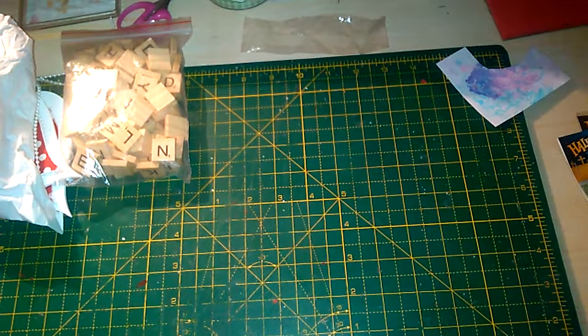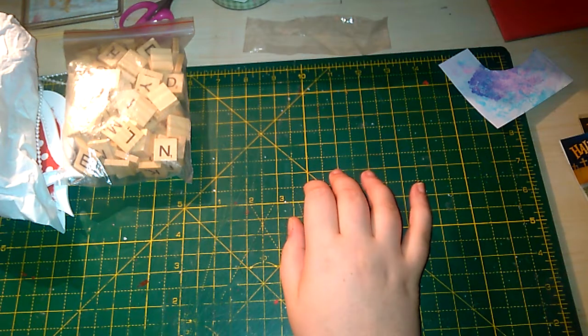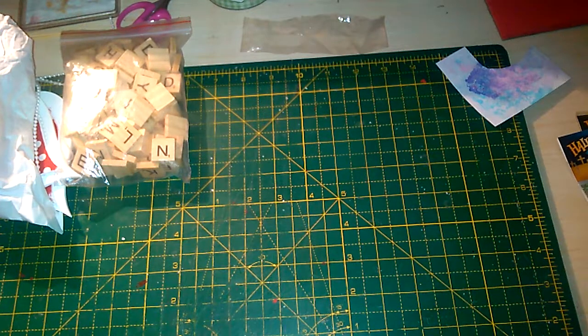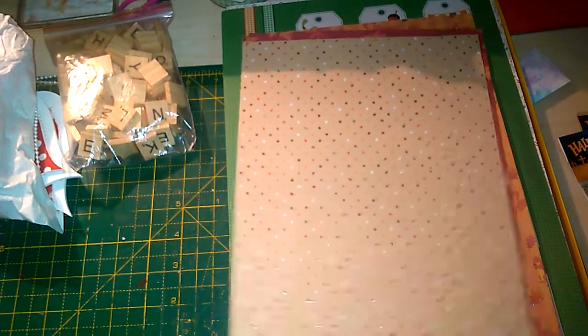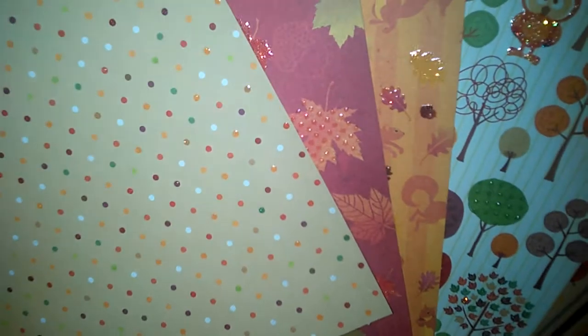The next things I picked up were from Lidl's. I picked up two of their craft sets about a week or two ago. They were on offer — either £3.99 each or two for £7 — so of course I went for two for £7. One was this autumn craft set which has some glittered papers in it — I think there's five or six of them in various patterns. I quite like Lidl's paper because they don't do all-over glitter; they do little tiny glitter dots.